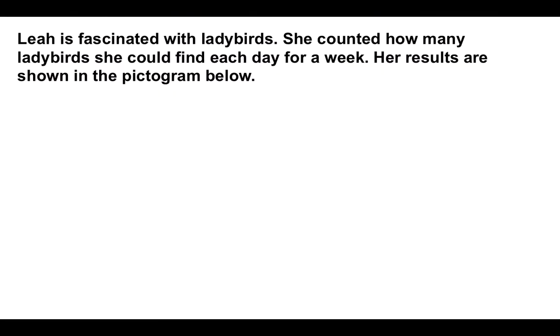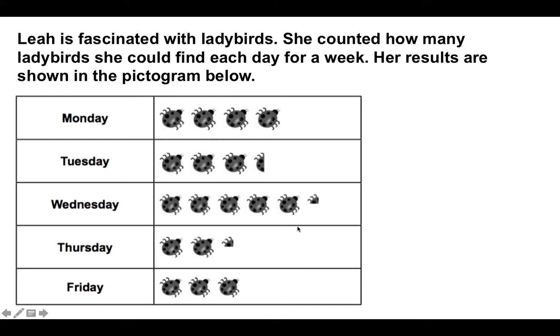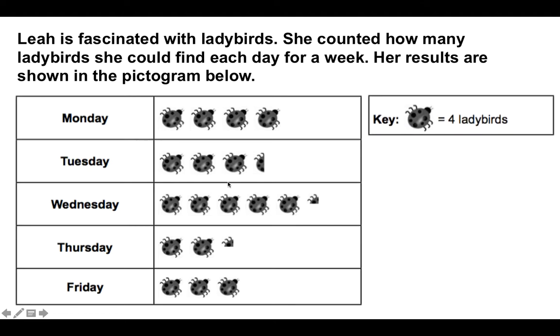Question number one. Leia is fascinated with ladybirds. She counted how many ladybirds she could find each day for a whole week, and the results are shown in the picture below. We've got the ladybirds here — Monday has four, Tuesday has three and a half, and she's done Monday to Friday. Now, this key is important, because it shows one ladybird symbol actually equals four ladybirds.